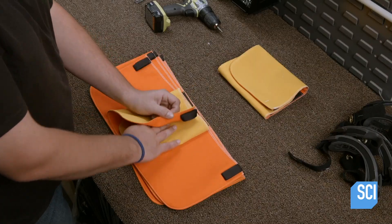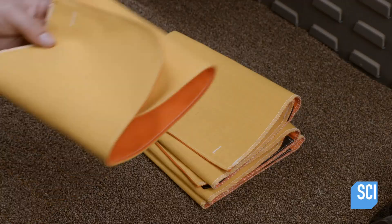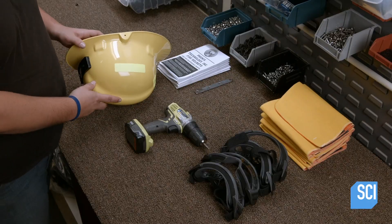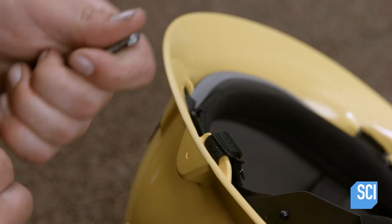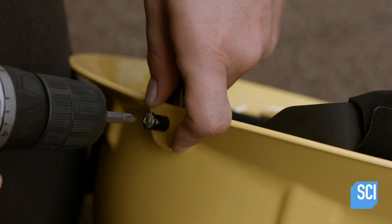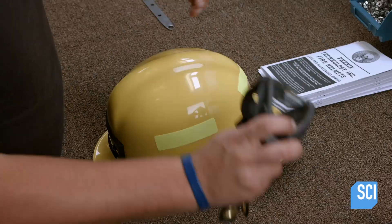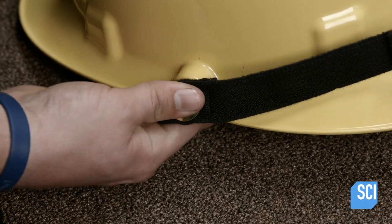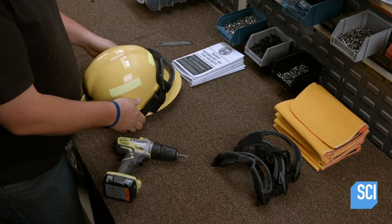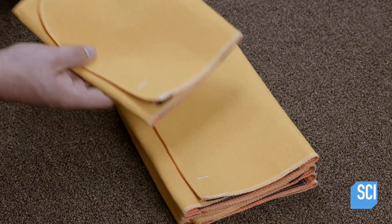Another worker folds up flame-resistant ear flaps. The flaps are equipped with hook and loop fastening strips that fit to the helmet. He sets the ear flaps aside while he inserts snaps for goggles into brackets on the helmet and screws them snugly in place. The worker then wraps the fire and fog-resistant goggles around the helmet and snaps them to it. He tucks the maintenance instructions into the helmet, followed by the folded ear flaps.